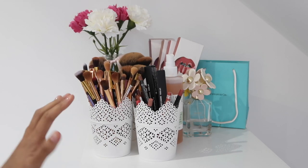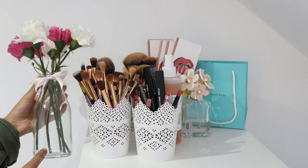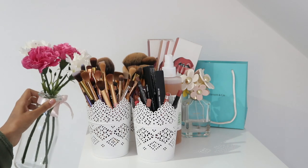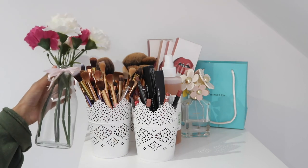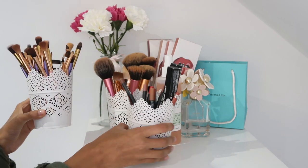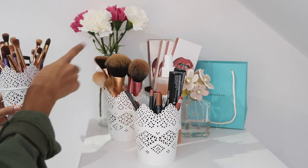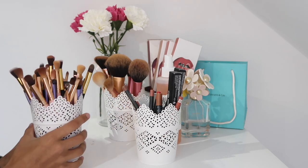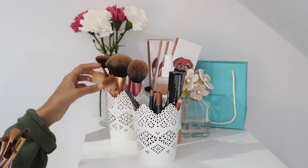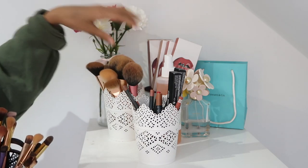On top of my Alex drawers, at the back I have a glass bottle along with some flowers with a pink bow tied around it. At the front I have three Ikea plant pots. In the back one I have my face brushes — I seem to be missing a lot of them, I have no idea where they are. I have these really nice rose gold ones from Zoeva, which are my favorite brushes. The rest are Real Techniques, also some of my faves.